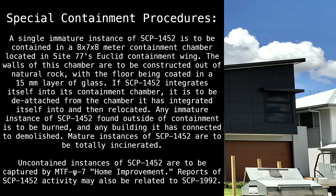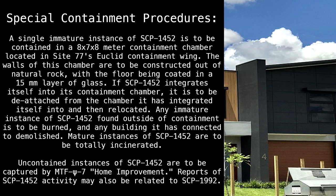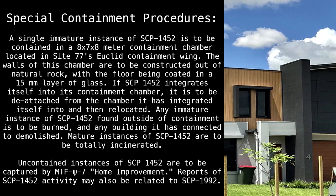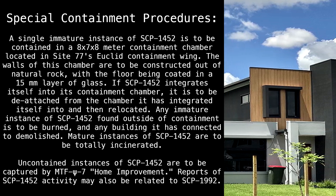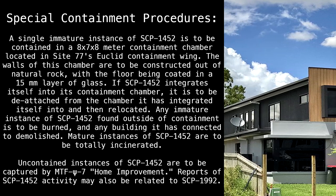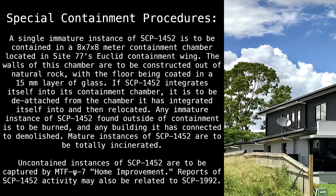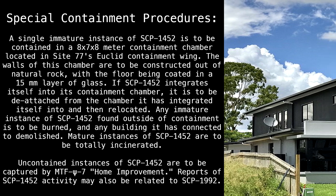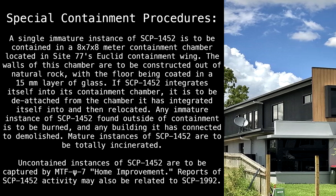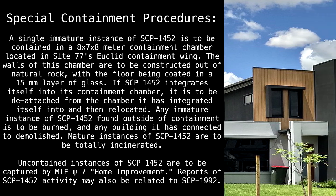If SCP-1452 integrates itself into the containment chamber, it is to be detached from the chamber it has integrated itself into and then relocated. Any immature instance of SCP-1452 found outside of containment is to be burned, and any building it has connected to demolished. Mature instances of SCP-1452 are to be totally incinerated.